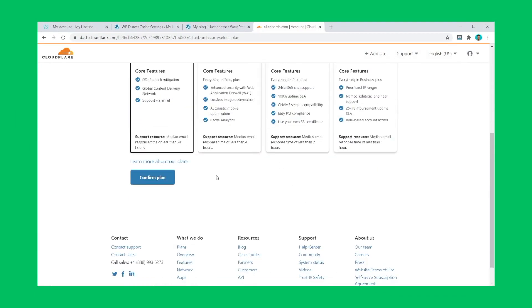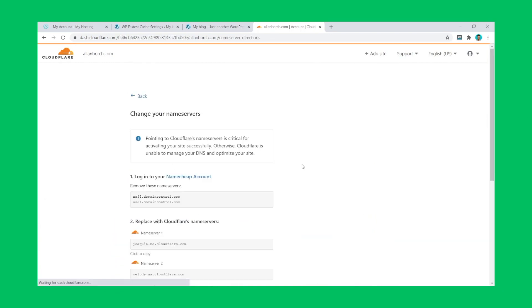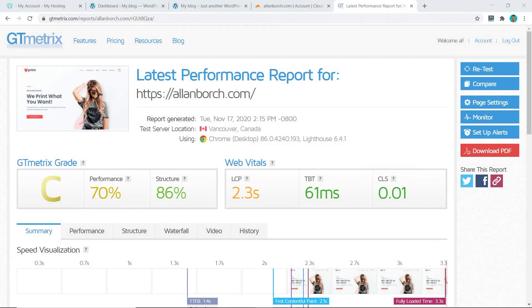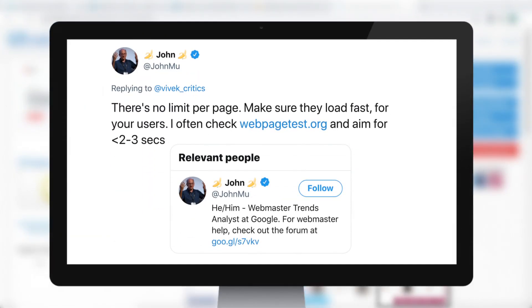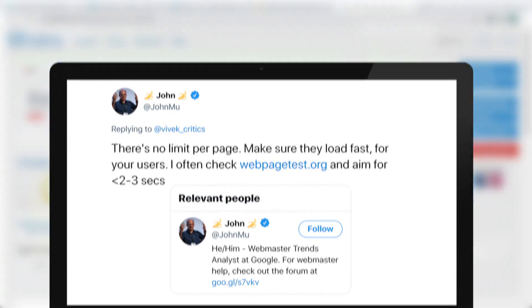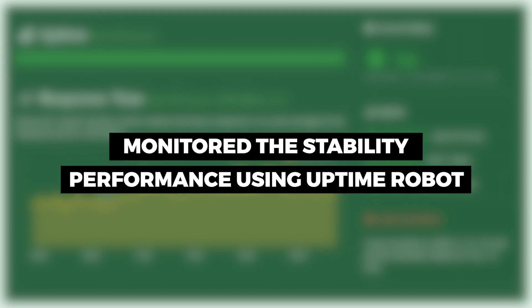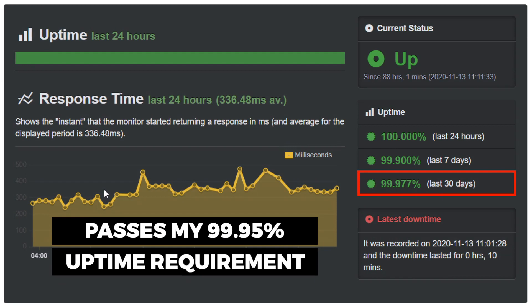I also installed the free Cloudflare app to increase website performance with their CDN. Installing all these apps makes it more comparable to what you would do in real life when setting up a basic website. Here comes the big reveal — the speed is now 3.3 seconds, which is a little too slow. Google recommends a site to load in under 3 seconds, so GoDaddy missed that, although not by much. I've also been monitoring GoDaddy's stability with Uptime Robot — their uptime for the last 30 days is 99.977%, which is very good and passes my minimum requirement of 99.95%.